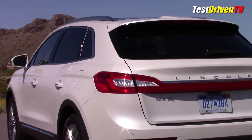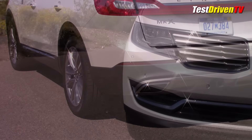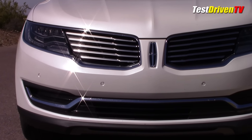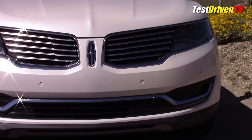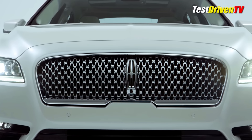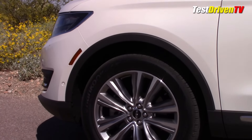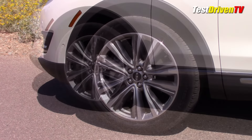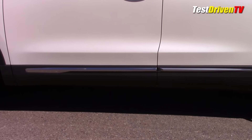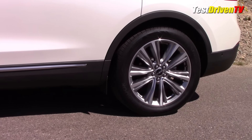LED tail lamps tie together across the rear deck with chrome trims that give it a nice planted stance. Optioned here is the technology package that brings adaptive LED headlamps, framing out one of the best versions of Lincoln's dual wing front grille design to date. Though this theme will be replaced in a couple of years with the new face of Lincoln seen on the 2017 Continental and the MKZ. So if you like this face, you want to get one in the next year or so. Our tester is near fully loaded with a reserve package and a pearlescent color they call white platinum, with 20-inch wheels that don't look oversized at all.